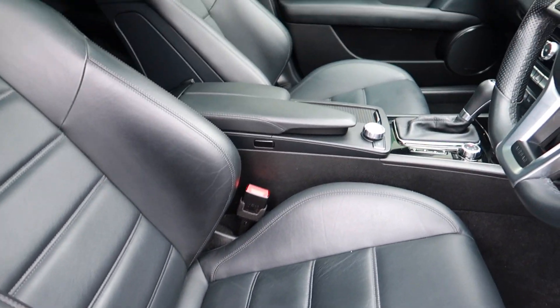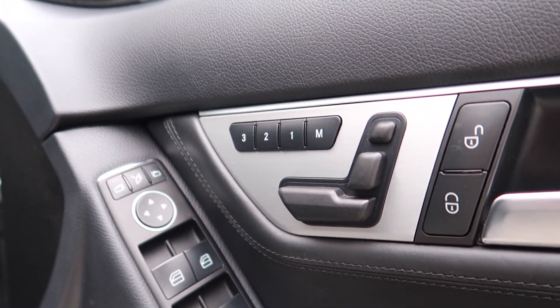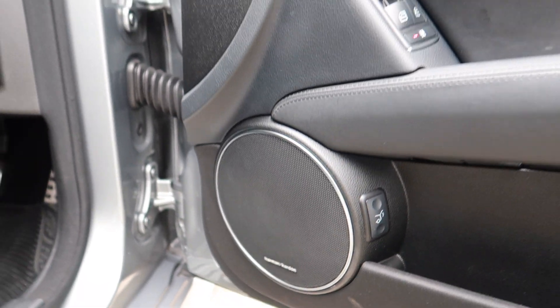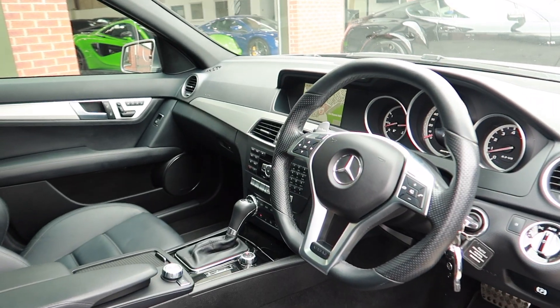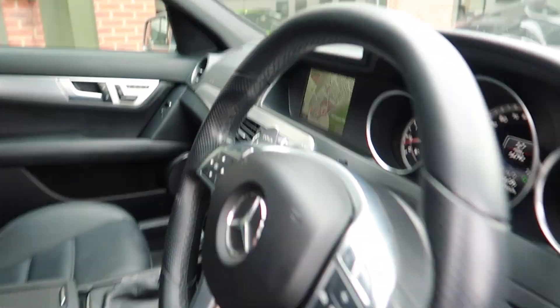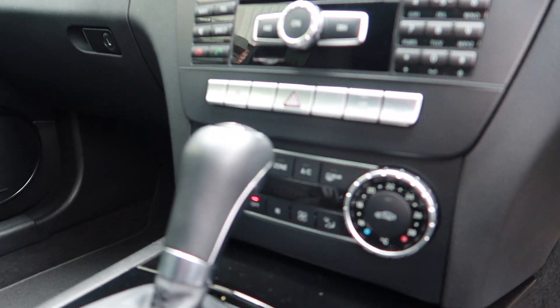The seats are both heated and electronically controlled. It's also got the Harman Kardon speaker upgrade. Just hop in — it's a fully automatic gearbox, and there's your air conditioning.